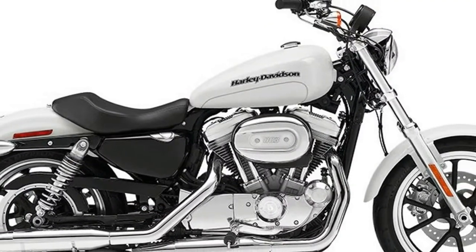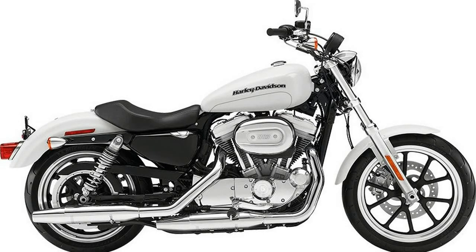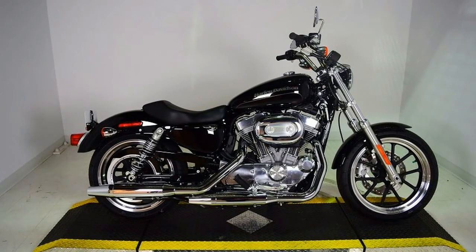This new 2018 Harley-Davidson is made in the USA with an MSRP of $8,699. It has a 5-speed manual transmission and a fuel-injected V-twin 2-cylinder engine.